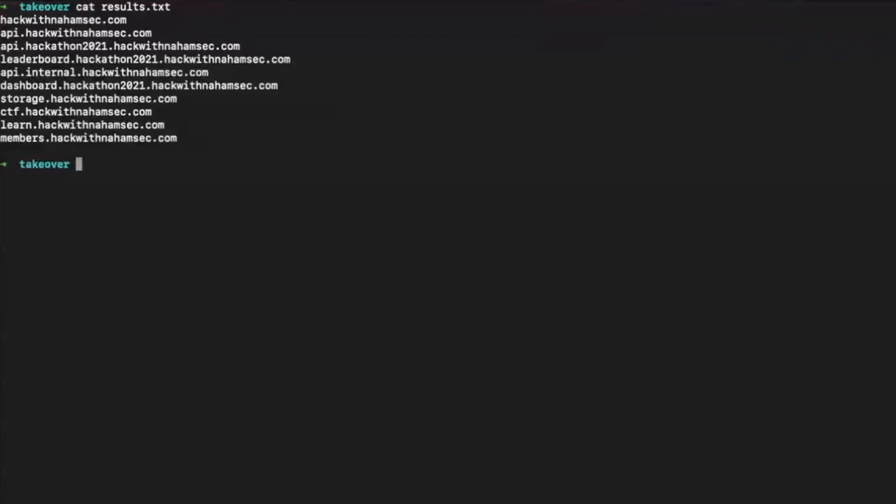Imagine you've finished doing your scans and collected a bunch of domains. Go watch the last episodes of Attacks of Risk Management on my channel if you don't know how to do this. For this video, I'm using my own domain hackwithnahamstack.com as an example. You can see there are a bunch of different subdomains: a main domain, API, api.hackathon2021.hackwithnahamstack.com, leaderboard, and so on. You should automate a lot of this to save time, but I want you to understand how these things work before jumping into tools and scripts.